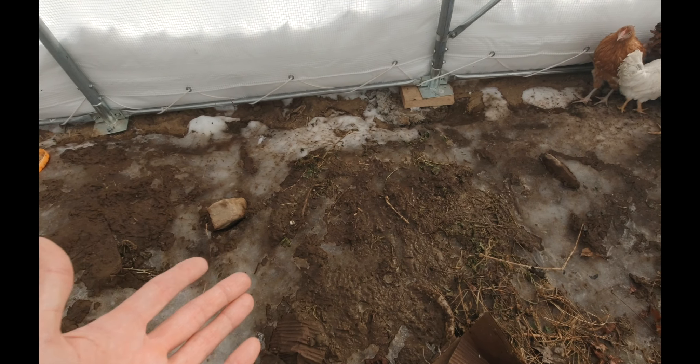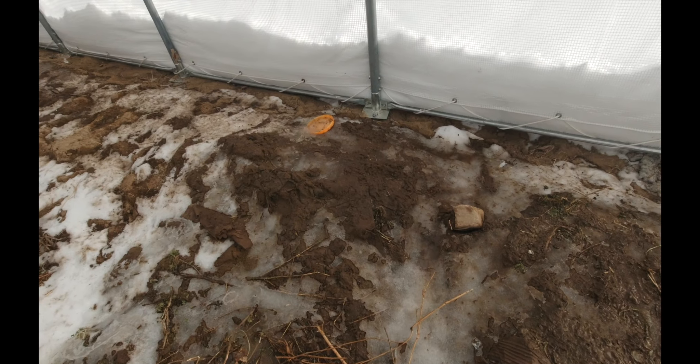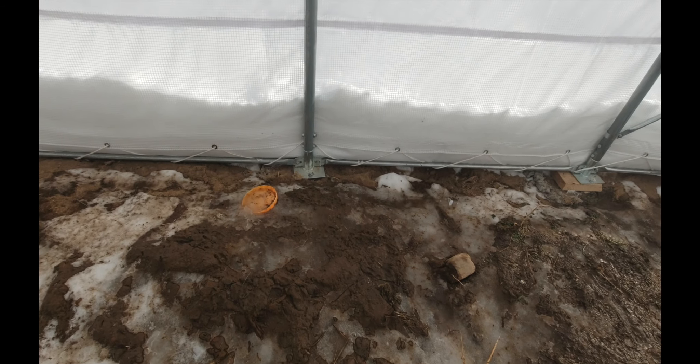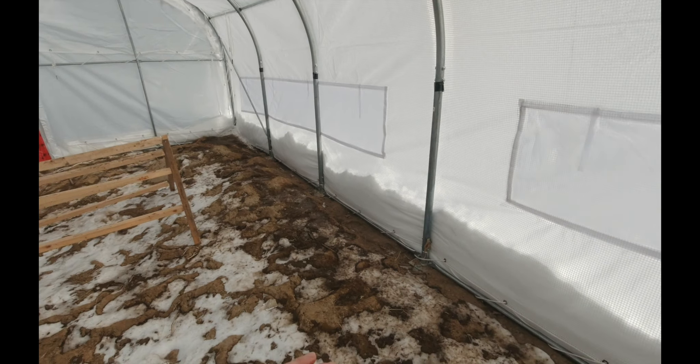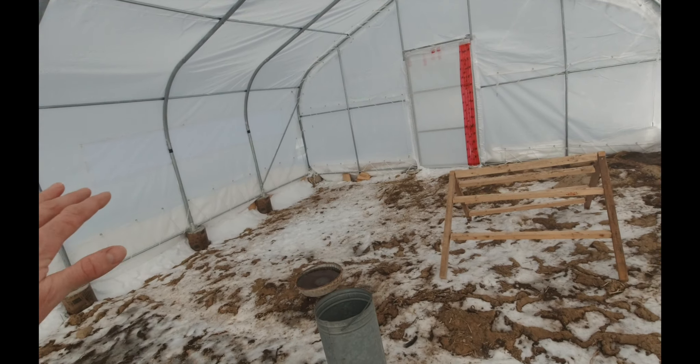You can see in here it's already warm enough today — it's melting all the ice, which is awesome. Once it melts really well in here I'm going to have to rework all this stuff and level it all out, but it's going to be awesome. The idea is to put the newer chickens in here.